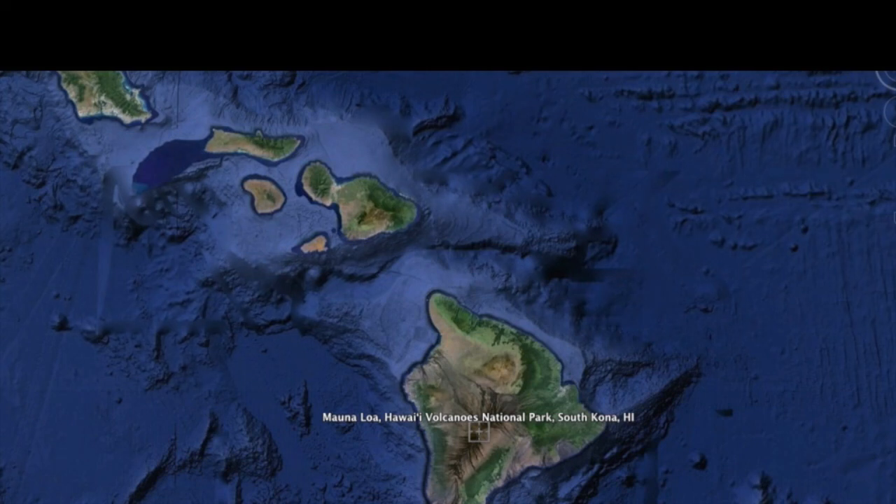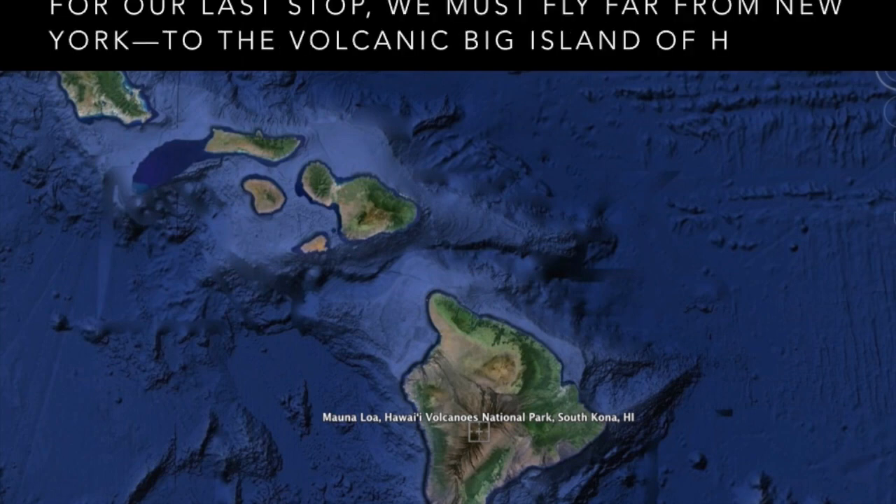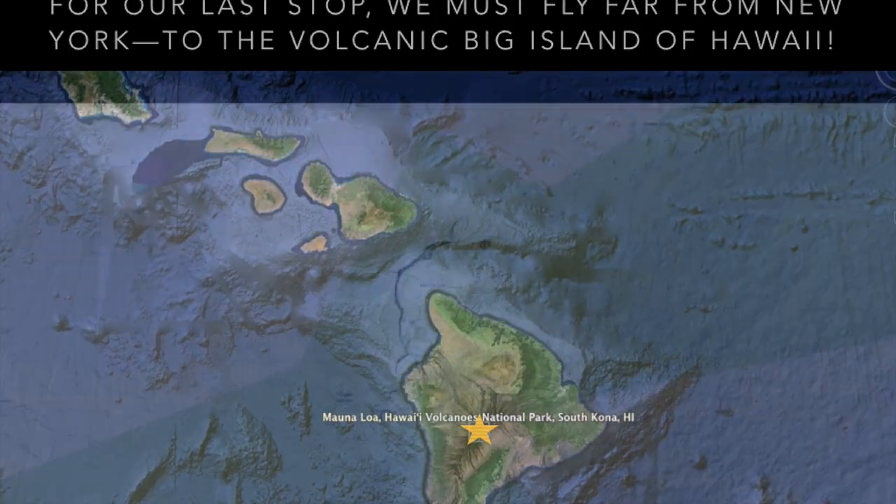Our last stop is going to be way away from New York. To really picture this, we need to go to Hawaii — specifically Volcanoes National Park on the Big Island of Hawaii. We're going to look at Mauna Loa, the long mountain, which is a volcanic mountain on the Big Island.